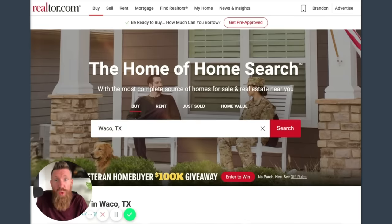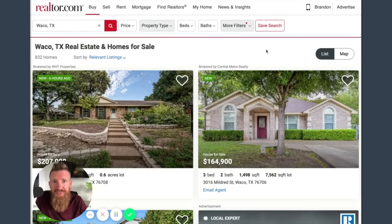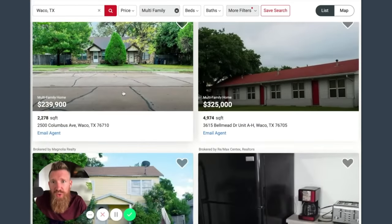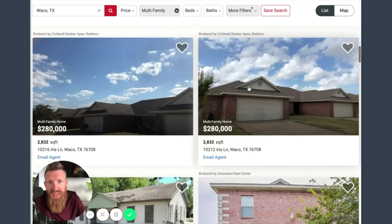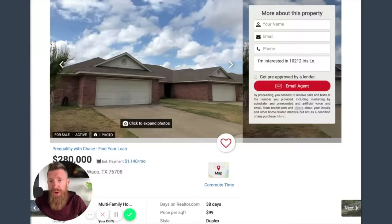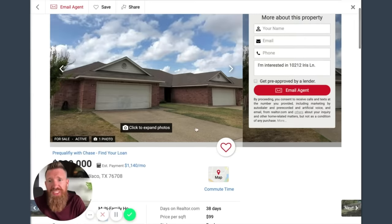I went to Realtor.com, typed in Waco, Texas, searched, and chose property type multifamily up at the top. I hid pending and contingent listings, so now I'm left with just multifamily properties in Waco. Prices range from $239K, $280K, $325K, $335K, $750K - kind of all over the place. I saw this one on the right side for $280,000 and I have not analyzed it yet - we're doing this live right now. I liked it because of the two-car garage.